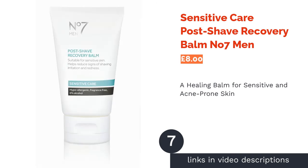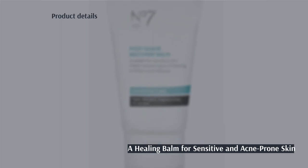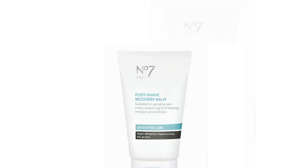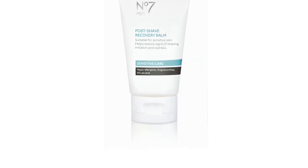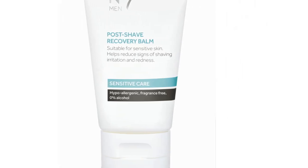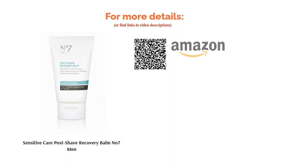The next product in our list is Sensitive Care Post Shave Recovery Balm by No. 7 Men. If you suffer from acne, eczema or dry skin, shaving can be a hazardous task. When selecting an aftershave balm, we recommend choosing one that helps heal and repair any nicks or cuts that may occur when shaving chapped skin. No. 7 Sensitive Care Aftershave Balm contains vitamin B5 to replenish the skin's natural barrier and help speed up recovery. It's also hypoallergenic and free from any alcohol or fragrances that may cause further irritation.